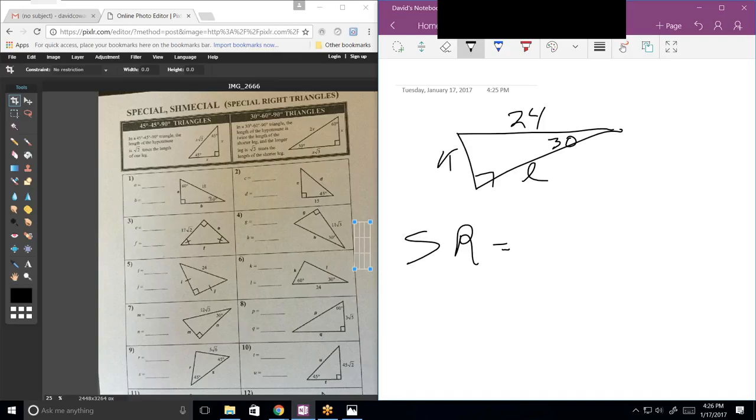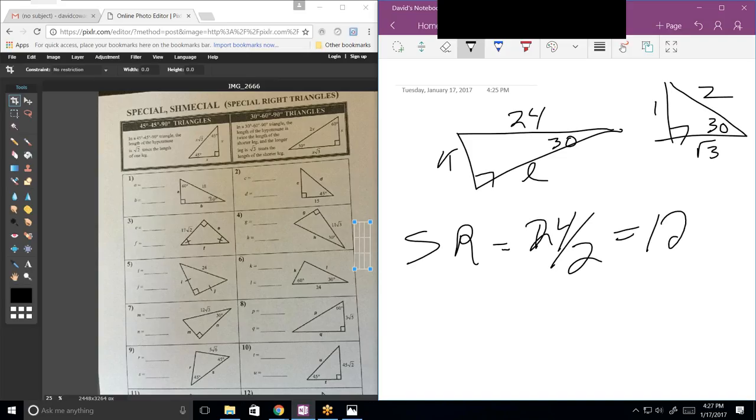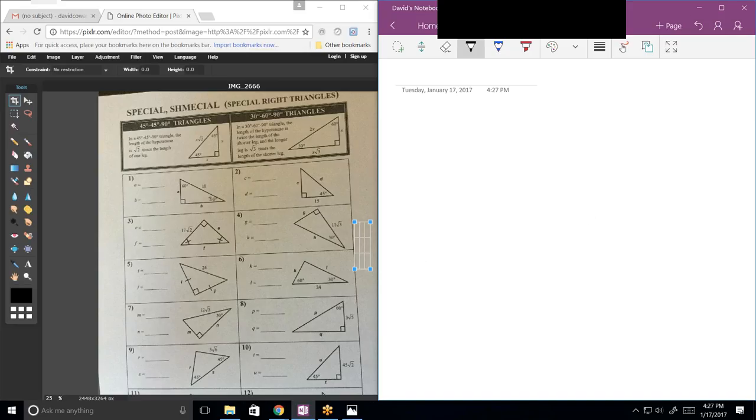Alright, where did we leave off? Number 6. This hypotenuse is 24 and they want the side opposite the small angle and the side opposite the big angle. Whenever you're doing these and not using the Pythagorean theorem, you have to use your knowledge of this special triangle. The very first step is to always solve for the similarity ratio. Here, 24 corresponds to 2X, so divide 24 by 2 to get the similarity ratio of 12. Therefore K is 12 and L is 12 times root 3.